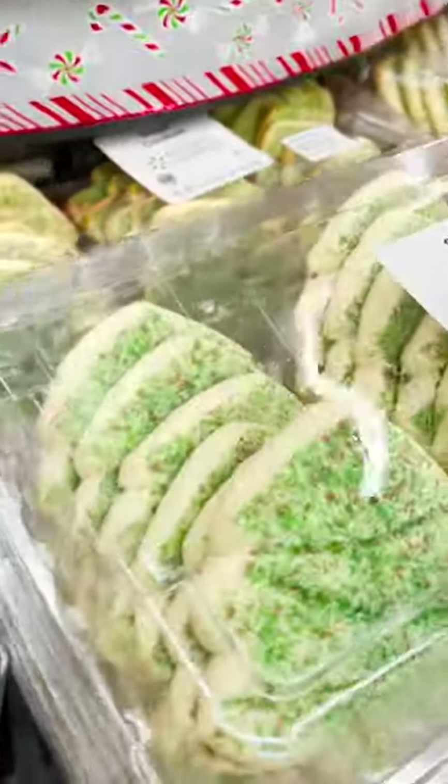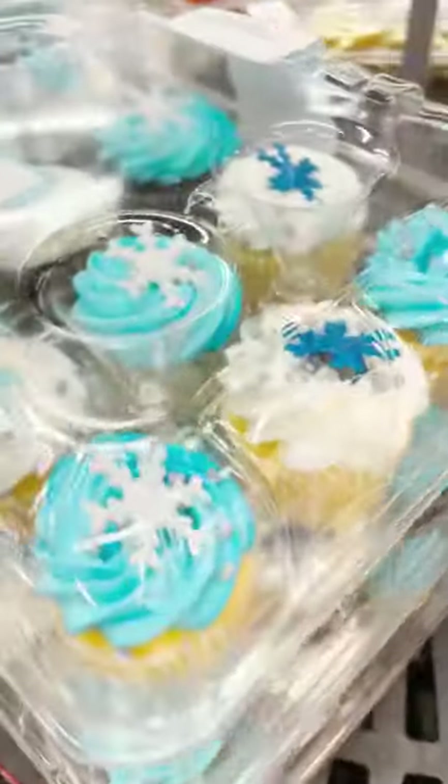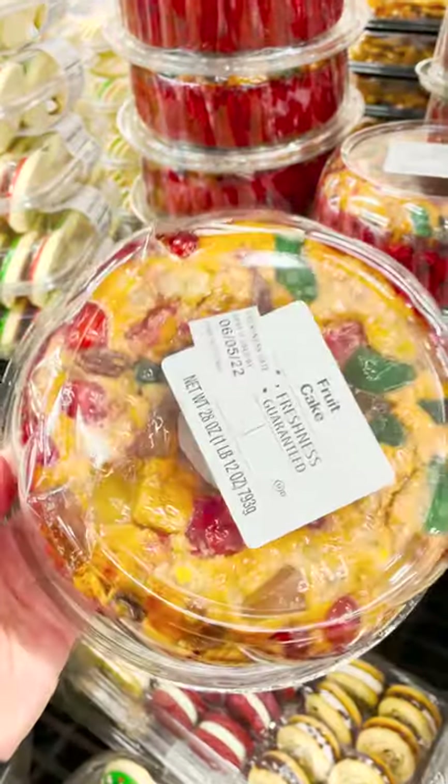Sugar cookies shaped like Christmas trees, frosted cookies, pre-decorated cupcakes, and even fruitcake. Happy holidays!